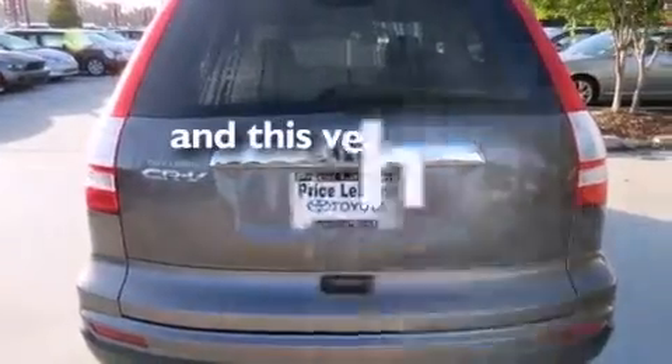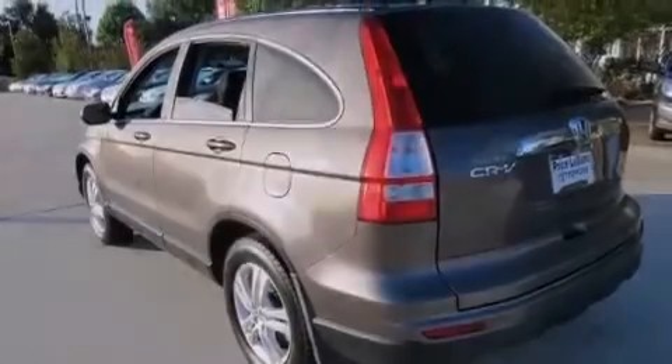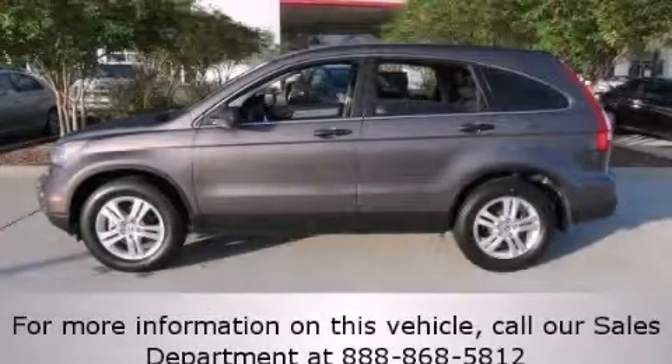This automobile has fewer than 64,000 miles on the odometer. This vehicle is sure to sell fast. Call and arrange your test drive today.